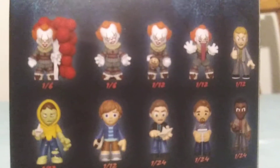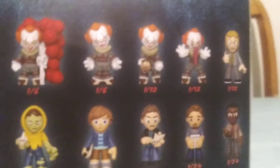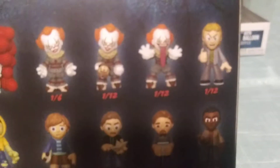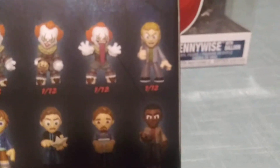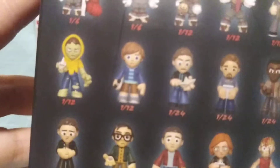So we got Pennywise — it's 1 out of 6 with balloons. We got 4 different Pennywise ones here: the one with the beaver hat — I actually have the Funko Pop of that right here — and then there's the balloon one. There's the fun house one with the tongue. Then we got adult Henry Bowers, 1 out of 12. Then we got the zombified Georgie, 1 out of 12. Then we got the kid — I think his name is Bill — 1 out of 12.